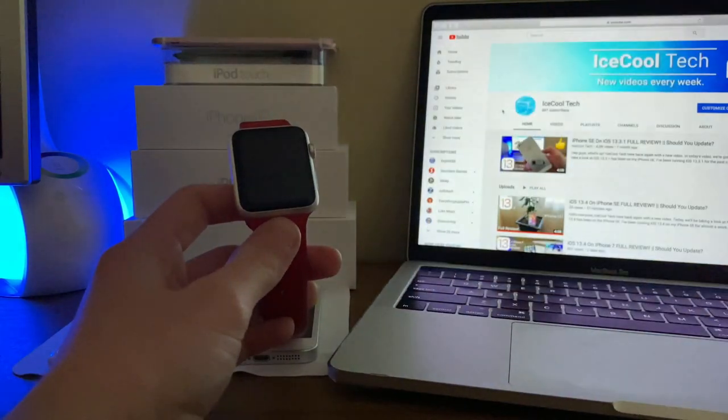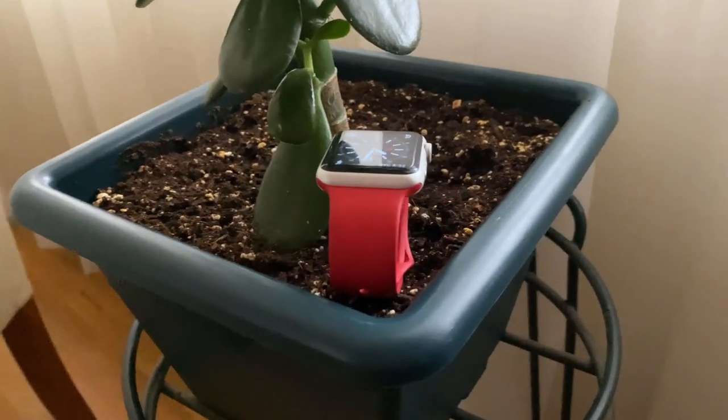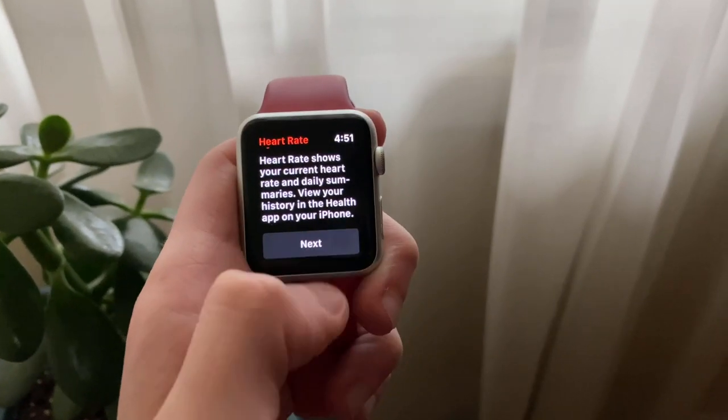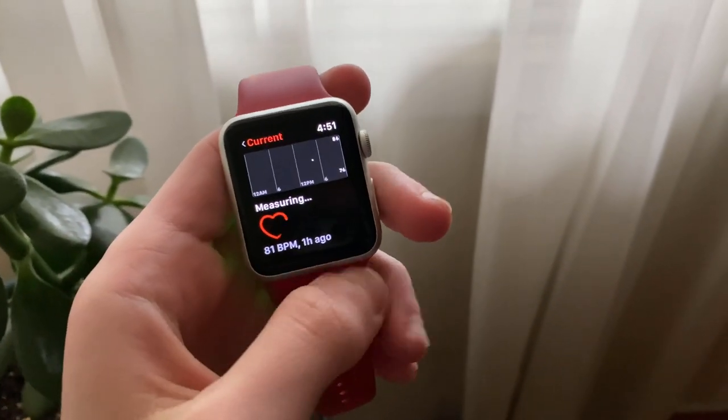Let's get right into the video. WatchOS 6.2 released about a week ago for the Apple Watch Series 1 through the Series 5. It brought in-app purchase support for Apple Watch apps, the ECG app, and irregular heart rhythm notifications to Apple Watch owners in Chile, New Zealand, and Turkey. This update also brought some bug fixes and extra optimizations.